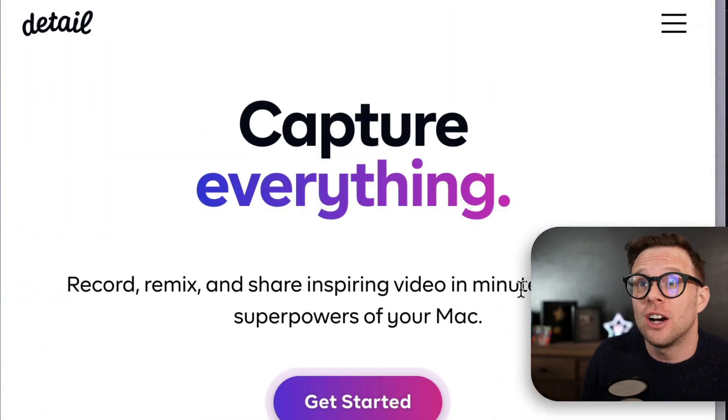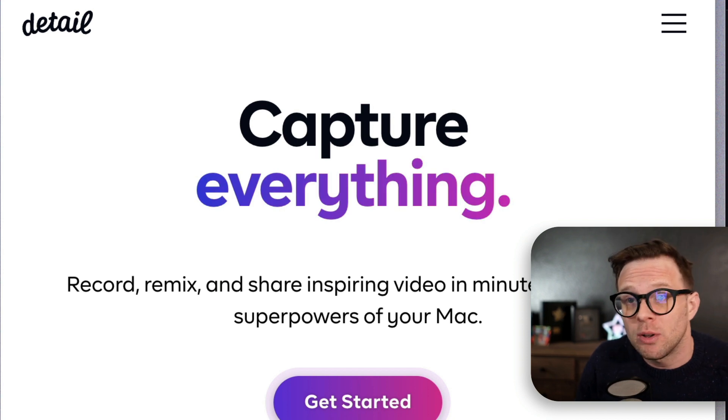Five cool things that I found on the web this week for web developers. Number one, Detail. Detail.co is a new screen recording software that looks incredible because this thing is made for modern video.